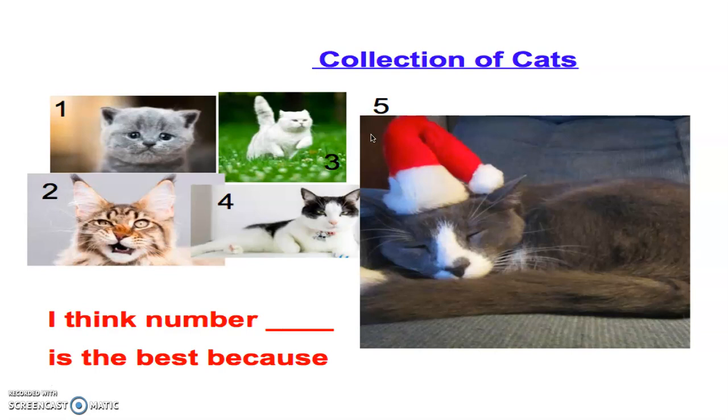Ready? Go ahead, start thinking. Which cat is the best? Okay, time's up. Do you have a favorite cat? If you don't have a favorite cat yet, that is okay. Just take a little bit more time and figure out which cat you like the best. You can pause the video until you find out which cat you like the best.